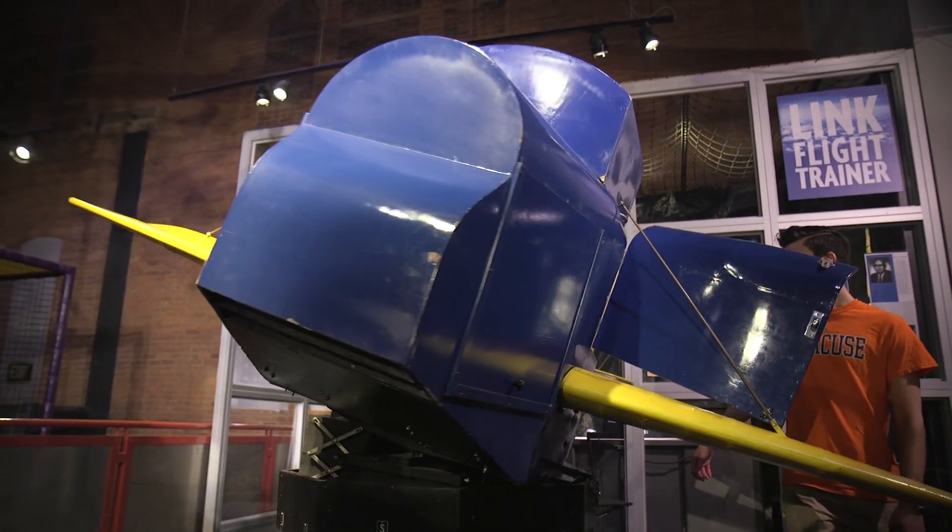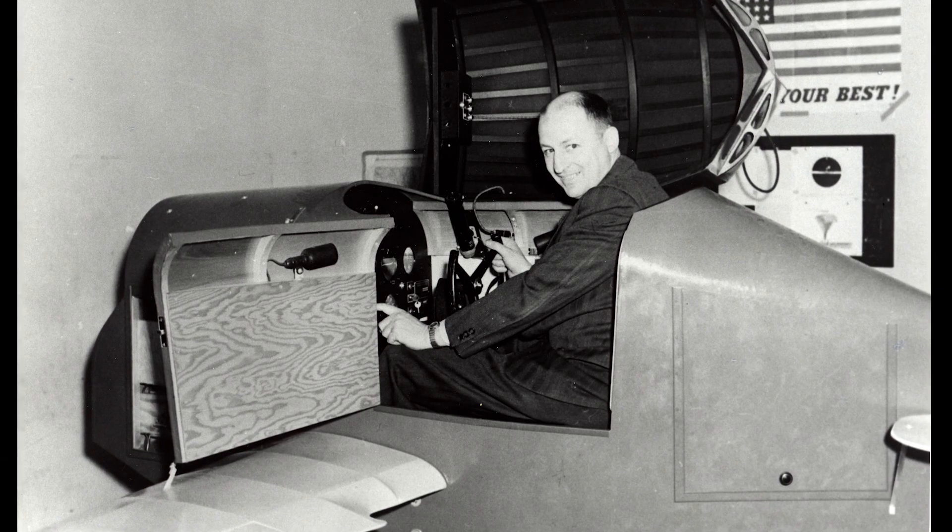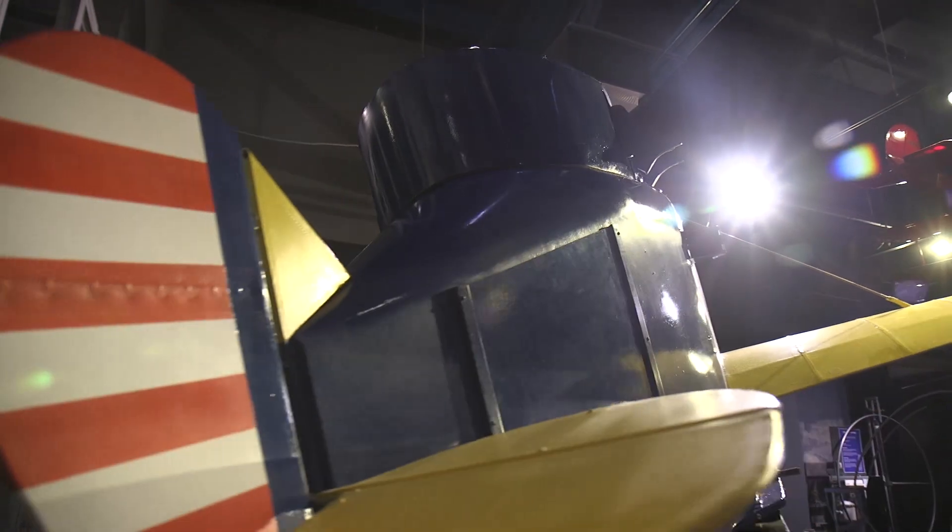They were known as blue boxes. Designed by Binghamton, New York engineer Edwin Link in 1929, these were the first commercially available flight simulators.